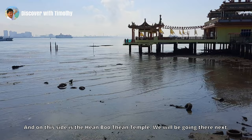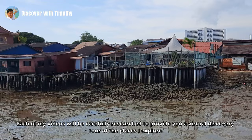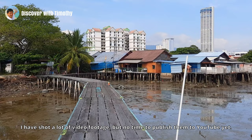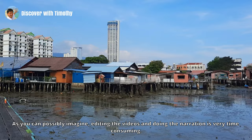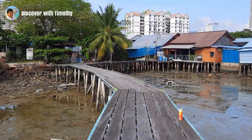And on this side is the Hian Bu Tian temple — we will be going there next. Each of my videos will be carefully researched to provide you a virtual discovery tour of the places I explore. I have shot a lot of video footage but have not had time to publish it all to YouTube yet. Editing the videos and doing the narration is very time consuming, but I hope you have enjoyed what I have shown. I look forward to meeting you again in my next video. Thanks for watching.